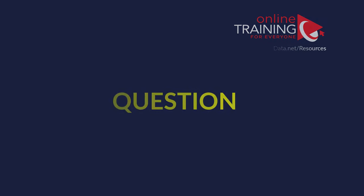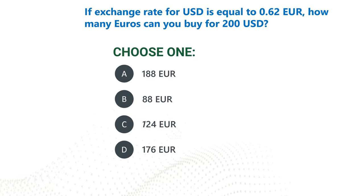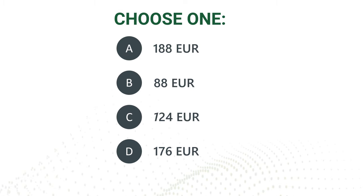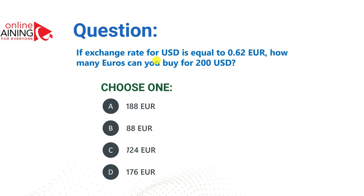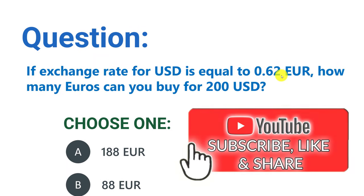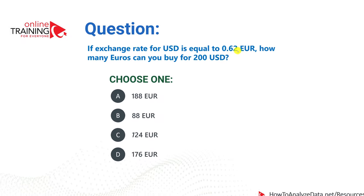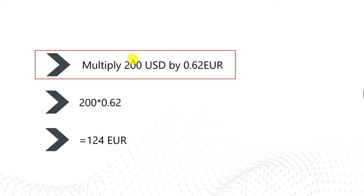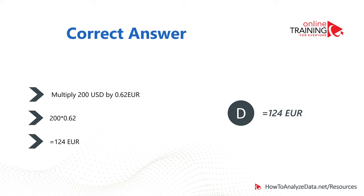Let's look at a question you might get when interviewing with financial organizations. If the exchange rate for US dollars is equivalent to 0.62 euros, how many euros can you buy for $200? Choices: 188, 88, 124, and 176 euros. Without a calculator, do the math in your head: for $100 you get 62 euros, so for $200 you get double — 62 times 2 equals 124. Multiply 200 by 0.62 to get 124. So choice C, 124 euros, is the right answer.